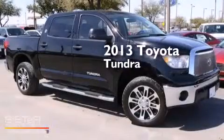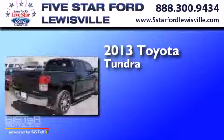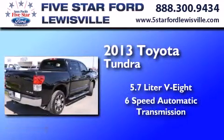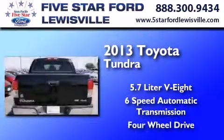This is a 2013 Toyota Tundra. It has a 5.7 liter, 8-cylinder engine, a 6-speed automatic transmission, and the added capability of 4-wheel drive.